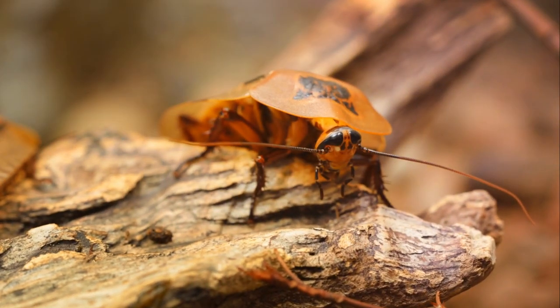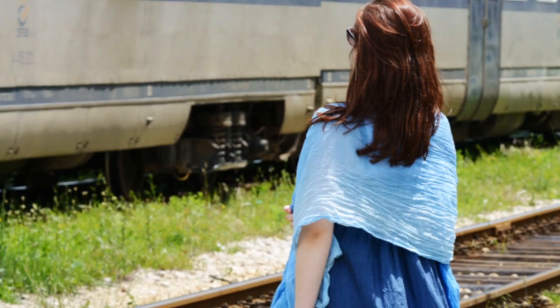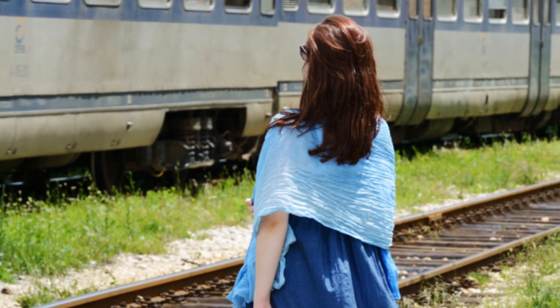From the tiniest critters to the largest mammals, pets come in all shapes and sizes. So buckle up and get ready to discover the top five most unusual pets in the world.